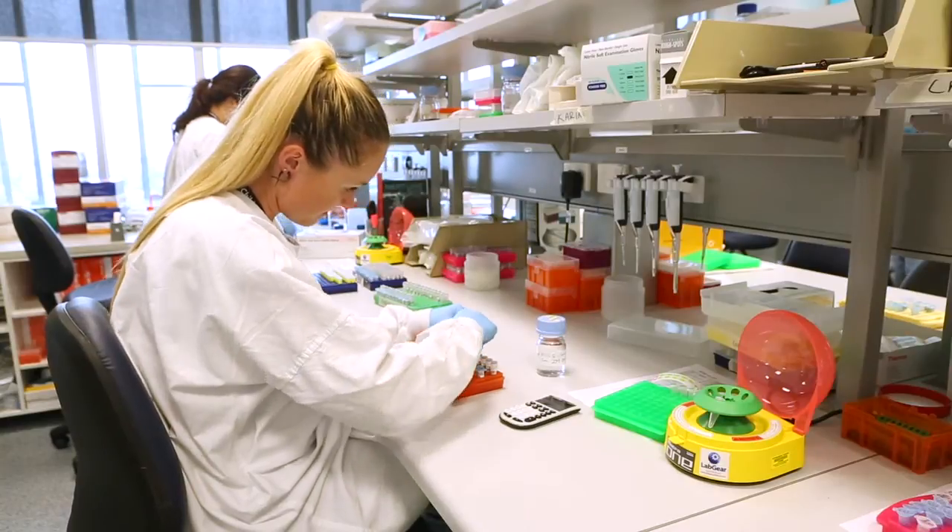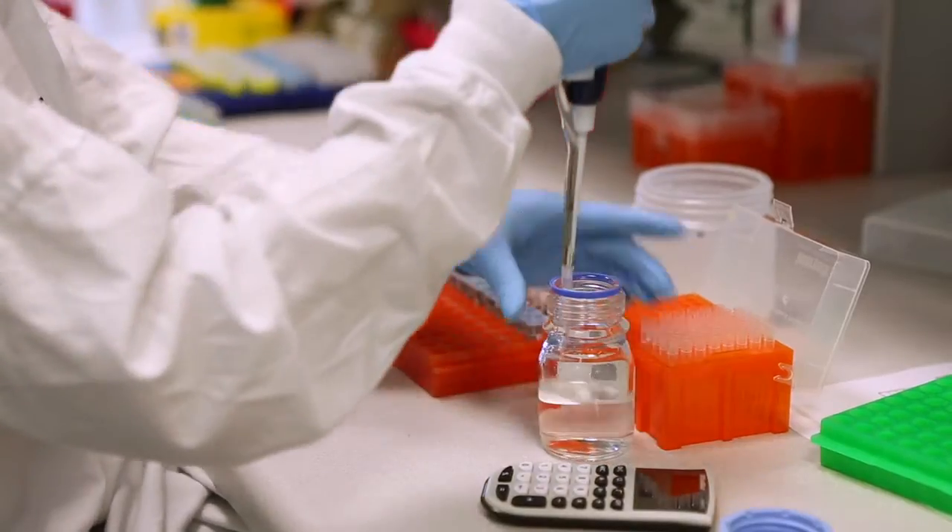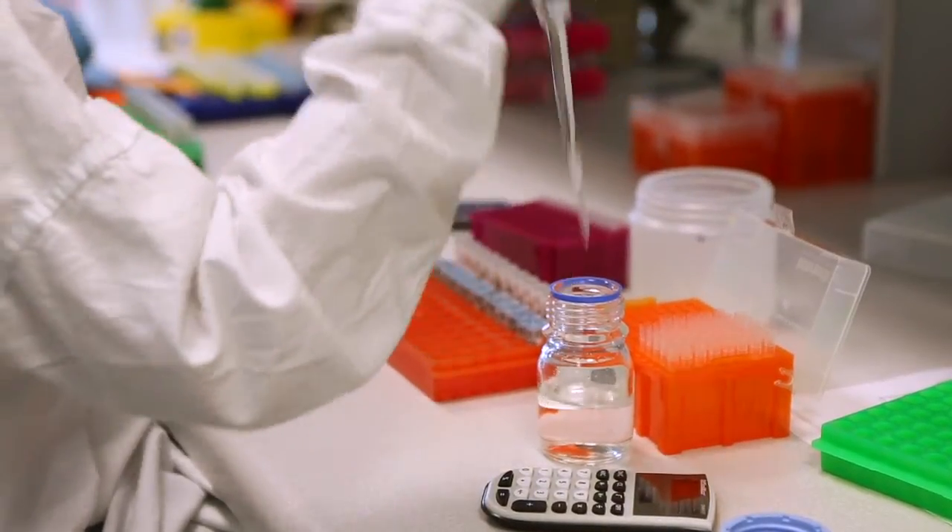The fact that Percept is done locally means that we can generate results in as little as three to four days. We have interaction directly with patients' doctors, so that's particularly important when we're reporting test results, and we keep that continuity of care.